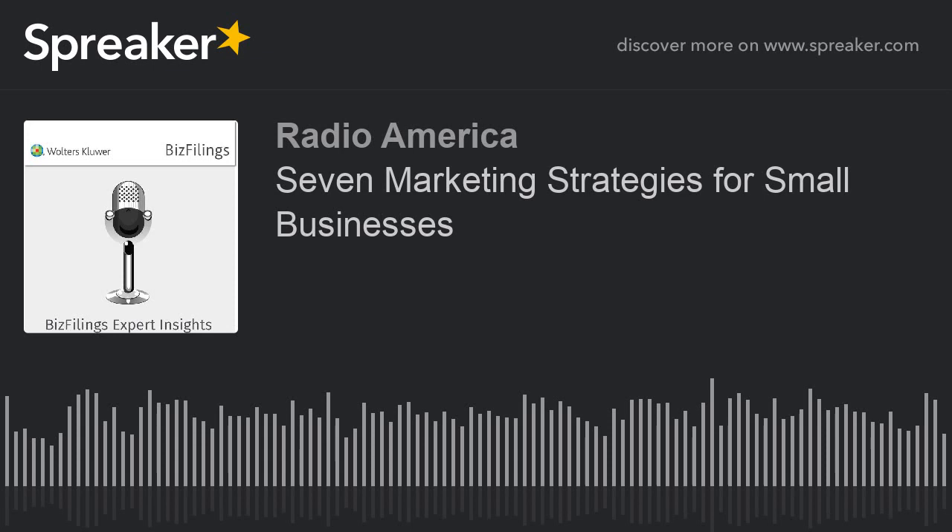Welcome to Biz Filings Expert Insights. I'm Greg Karumbas. Our guest this week on Expert Insights is John Jantsch. He's a veteran marketing coach and award-winning blogger. He's the author of Duct Tape Marketing, and his brand-new book is The Self-Reliant Entrepreneur, which you can find at selfreliantentrepreneur.com. Today, John joins us to discuss the seven steps to small business marketing.